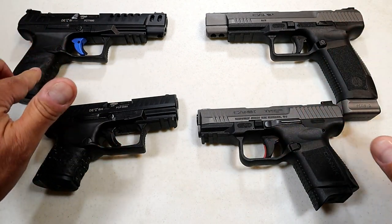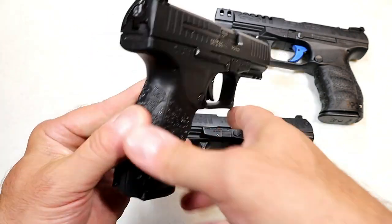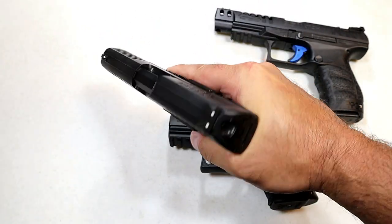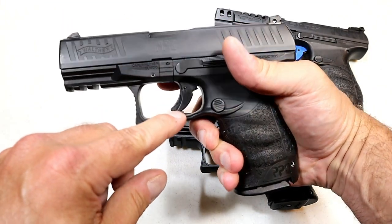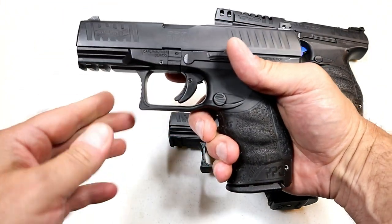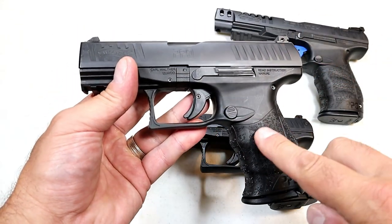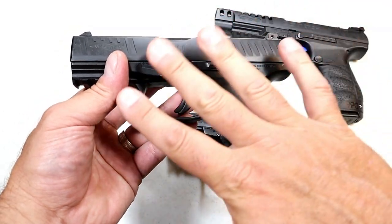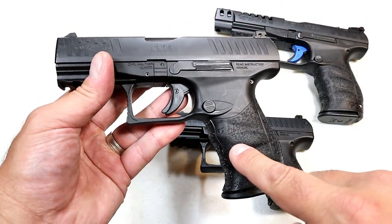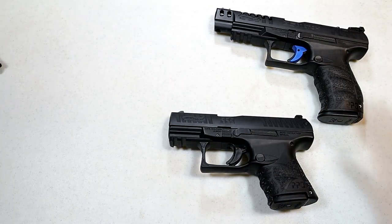Let's start with Walther. The Walther PPQ is an amazing handgun — it has that cross-directional texturing on the grip, very ergonomic, feels great. The trigger breaks right around five and a half pounds. This one has a four-inch barrel and many people consider this one of the best polymer frame striker-fire handguns out there. What Walther did was take all the qualities that people love here and added it to the rest of their lineup.